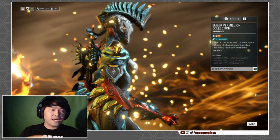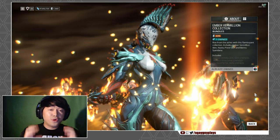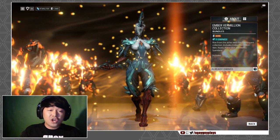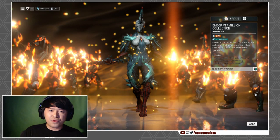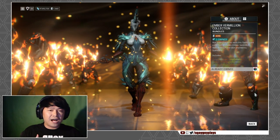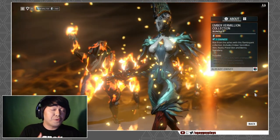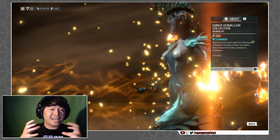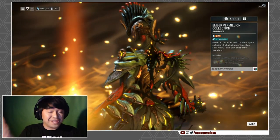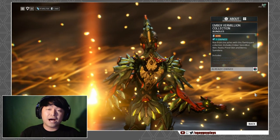These collections are 225 plat and come with some exclusive items. The Ember Vermillion Collection comes with the Bennu Syandana and the Nusku Pistol Skin, and those items are not going to be available anywhere else. So if you think you might want the Tonfa skins that come with Mag, or the Scythe skins that come with Necros, you definitely want to pick up the actual collection instead of the single Warframe skin — because if you buy the skin now and decide you want the Scythe later, you'd have to buy the entire collection with no discount.